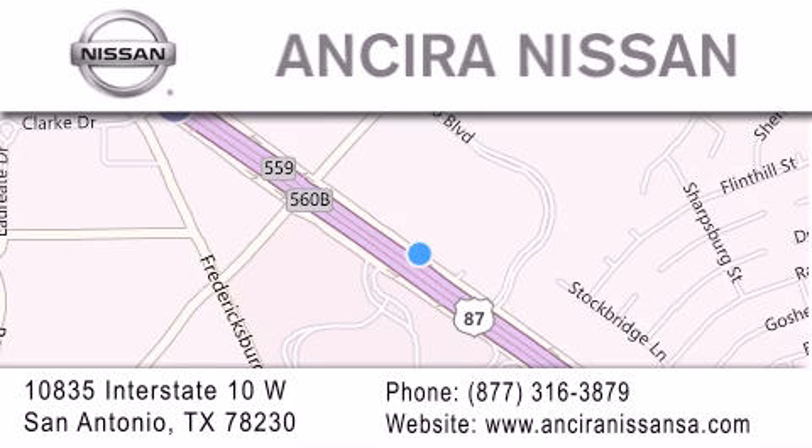We are located at 10835 Interstate Highway 10 West in San Antonio. We look forward to serving you.